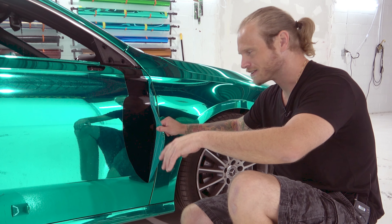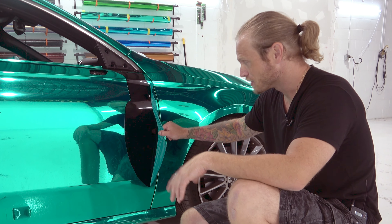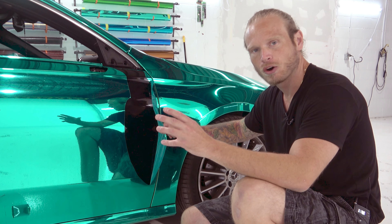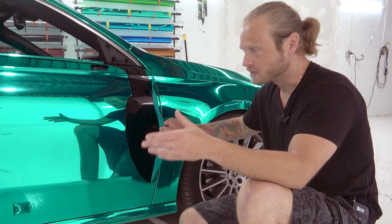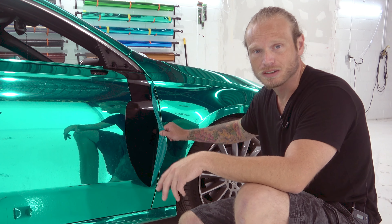So again, we don't have to paint anything here. The paintless dent repair guy is coming in — we'll see how it looks when he finishes. I'm pretty confident he'll be able to do a good job on that. That's pretty much it, guys. I hope this video was informative, insightful, and helpful for you. I'm looking forward to doing more videos for you. Thank you for watching — I appreciate it. Take care.